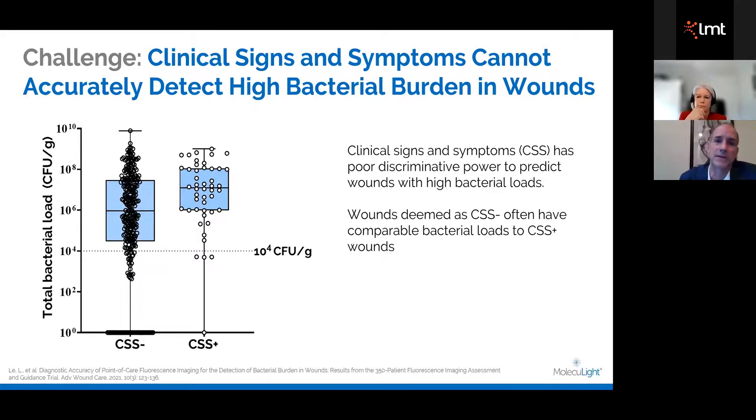Our next slide talks about the haphazard prescription of antimicrobials and the huge cost to both the patient and the healthcare system. This manuscript — coming out in Advances in Wound Care, the Wound Healing Society journal — looks at bacterial loads whether you're CSS positive or CSS negative. It didn't really matter whether you were positive or negative whether or not you got antibiotics. If you're negative, 90% of them still got antimicrobials even though there was no significant level of bacteria.